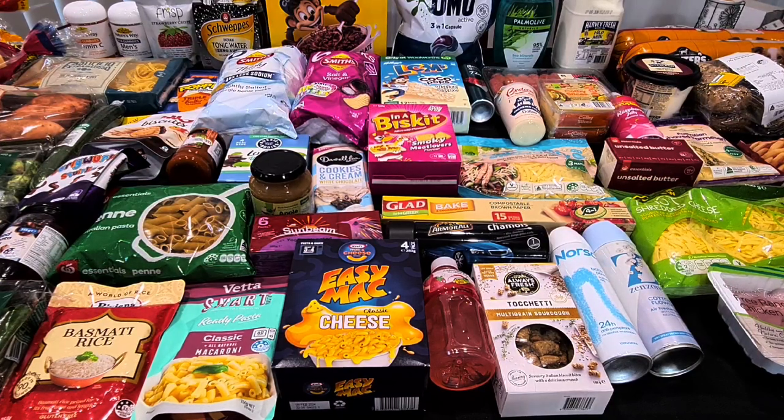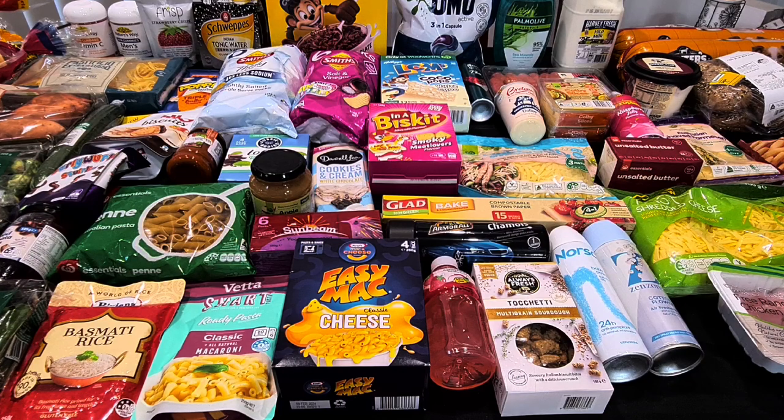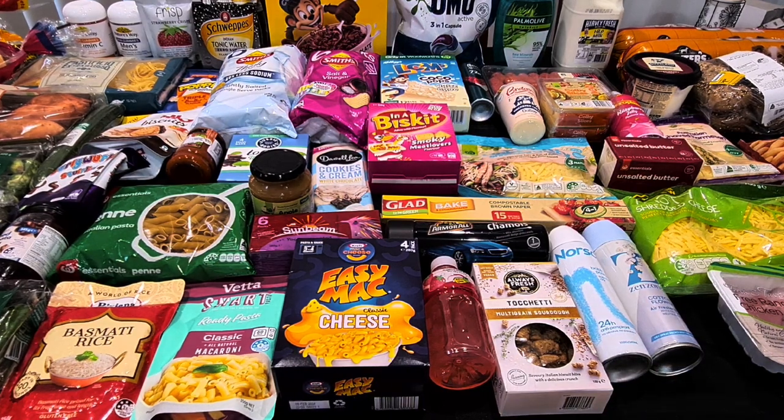Hi, I'm Ali and welcome to my channel. Today I've got my weekly Woolworths shopping haul to share with you. We're a family of three — my husband, myself, and our 13-year-old son — and we also have two German Shepherd dogs. This is pretty much a standard week for us, with some extra things to pop in the cupboard that were on special.